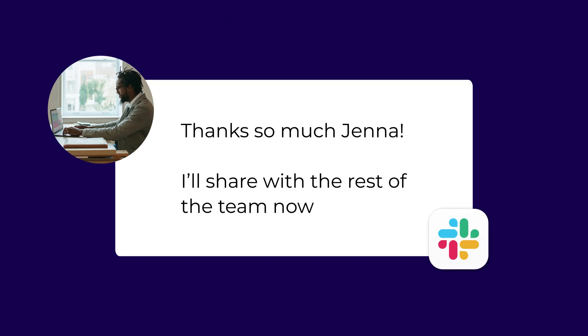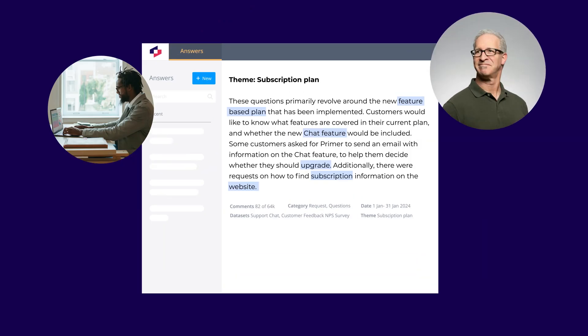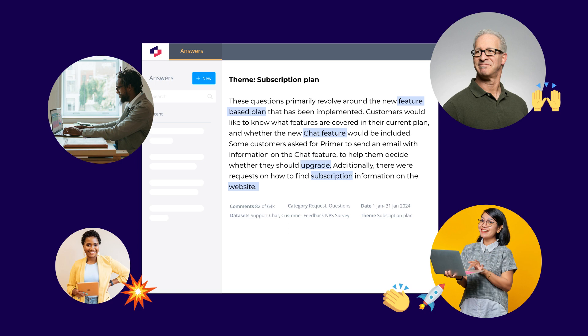Now it's a breeze for companies to empower every team with an understanding of customer needs. You'll help product, C-suite, customer, and research and insights teams make better decisions more often and drive profitable growth. You'll probably enjoy your work more, too.